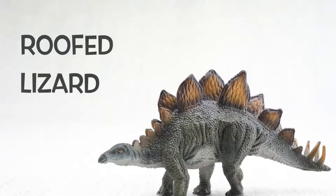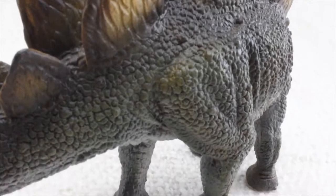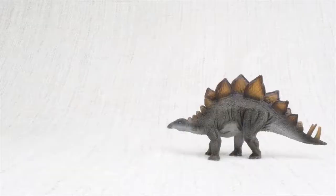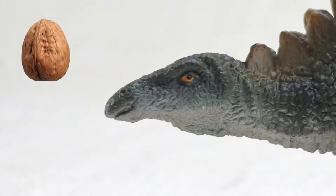Stegosaurus means roofed lizard because it had those plates on its back, like the roof on a house. We'll talk more about those plates later. Do you know how big a Stegosaurus was? It was as big as a bus. But even though it was huge, it had a tiny brain — it was only the size of a walnut, so it wasn't too smart.